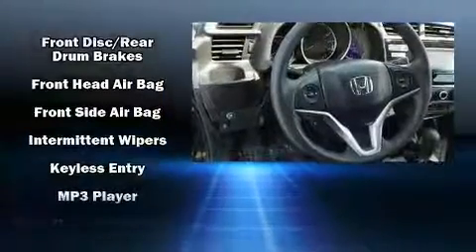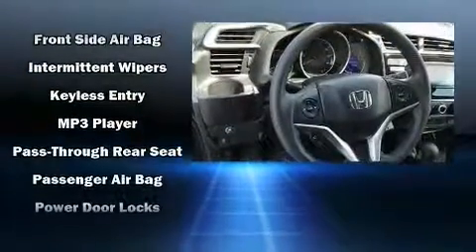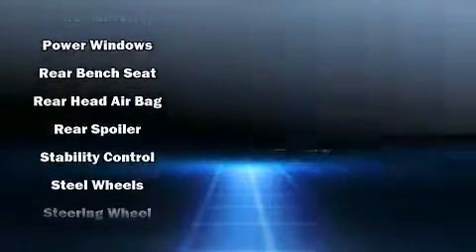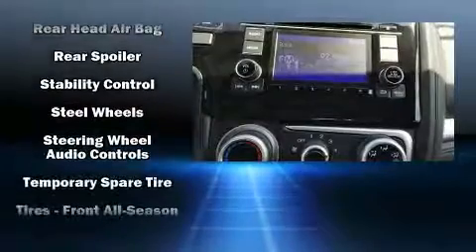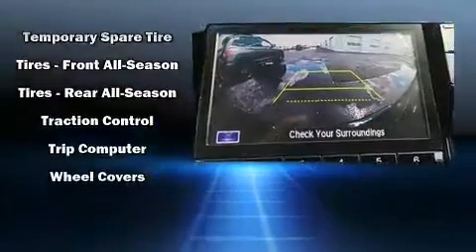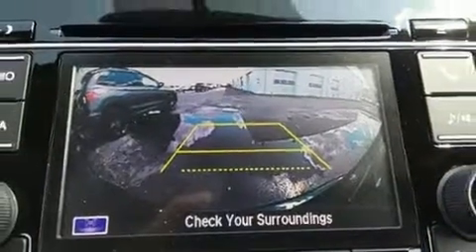Honda ensures the safety and security of its passengers with equipment such as dual front impact airbags, front and side impact airbags, traction control, brake assist, a panic alarm, and ABS brakes. For added security, dynamic stability control supplements the drivetrain.